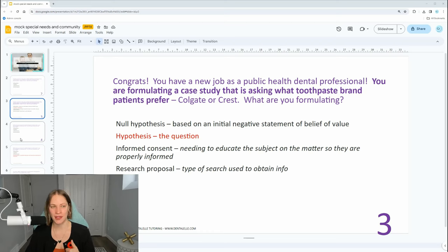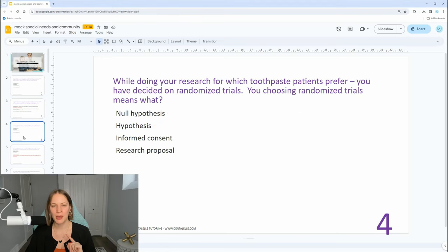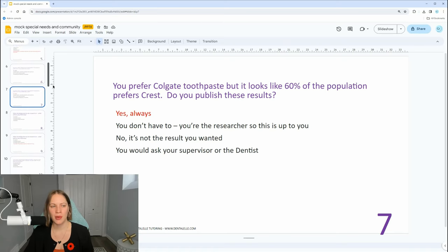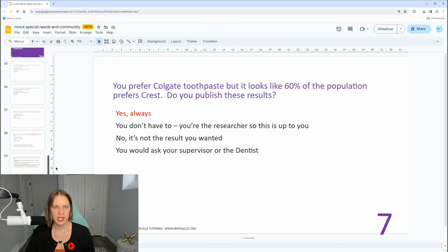Then there are mock exam questions after. Let's go through one more community question and then we'll do some special needs. You prefer Colgate toothpaste, but it looks like 60% of the population prefers Crest. Do you publish these results? Yes — you always publish the results. This is a common misconception. Companies that are unethical will only publish results they favor, but as a public health dental professional, you have to always publish the results, whether you like them or not.